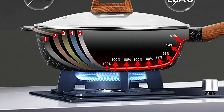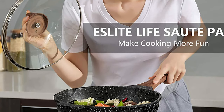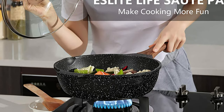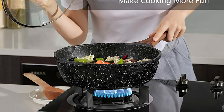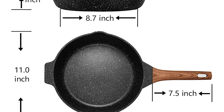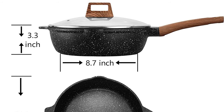The Light Life sauté pan features a heat-resistant bakelite knob handle and a tempered glass lid with a steam vent for easy food viewing. The ergonomic handle and knob are nice to grip, and the heatproof knob allows you to open the lid easily, safely, and without scalding. This deep sauté pan is designed for multiple cooking uses, letting you fry eggs, veggies, meats, and more with less oil for a healthy diet.